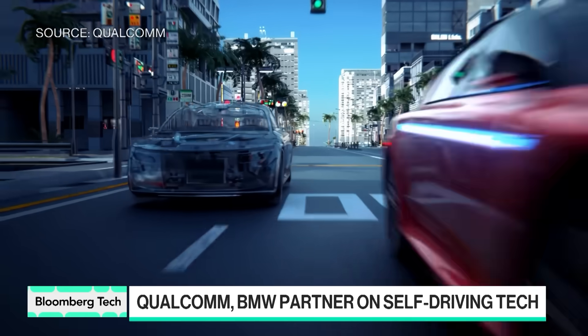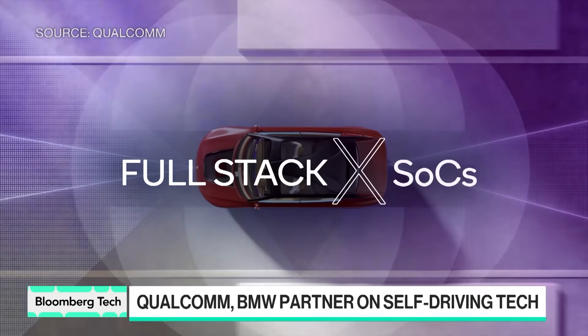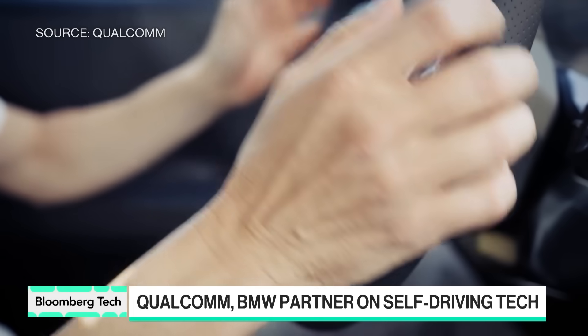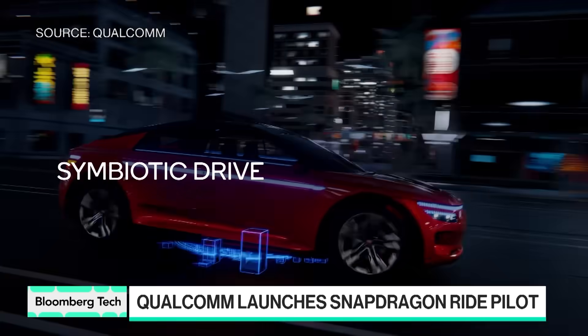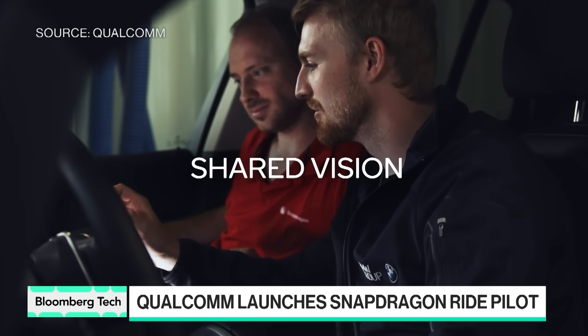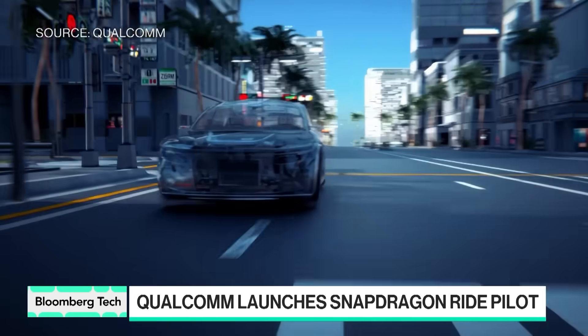When you talk about assisted driving and autonomy, you need to put server-class computing power in those cars. With Qualcomm technology, there is no compromise — you have all the computing power but still have efficiency on power consumption. You can get incredible range. The second thing is it's scalable — it goes into every tier car, so we're super excited about it.